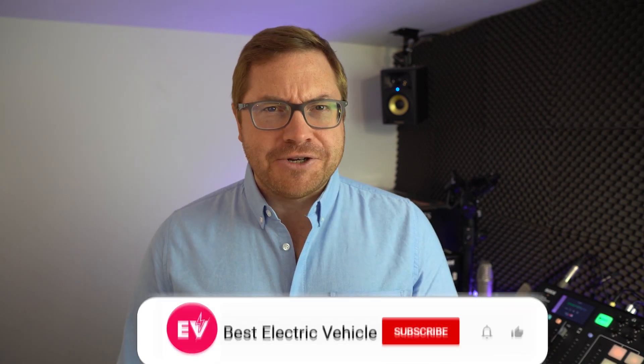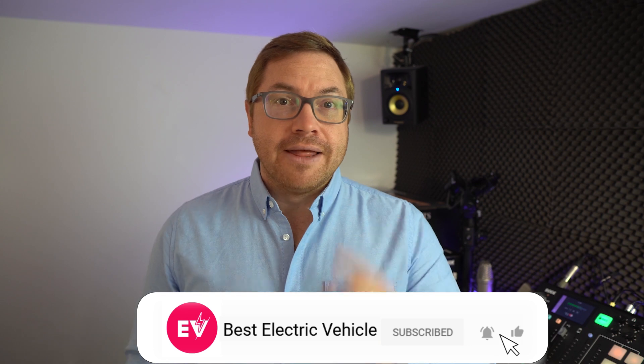My name is Martin Lee. Welcome to the channel. If you like what we do here, make sure you hit subscribe and the bell icon — that means you'll never miss a show.